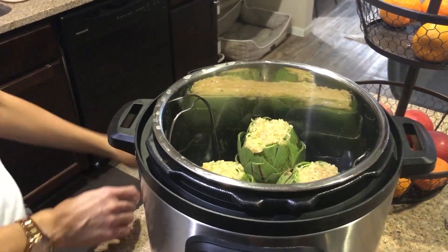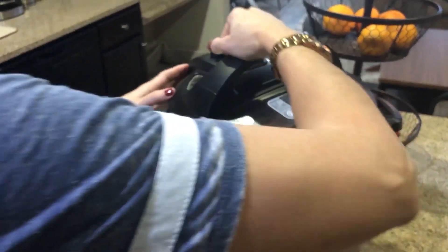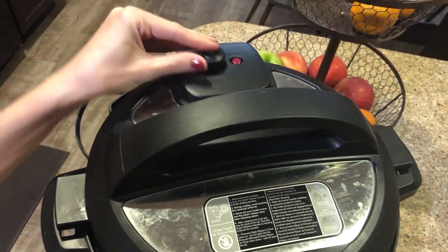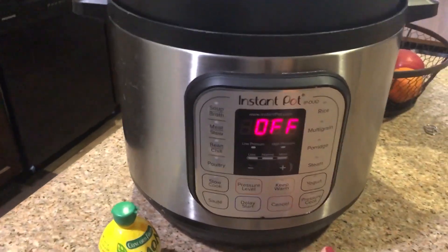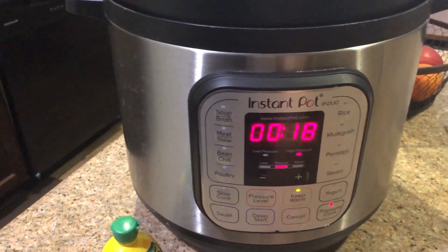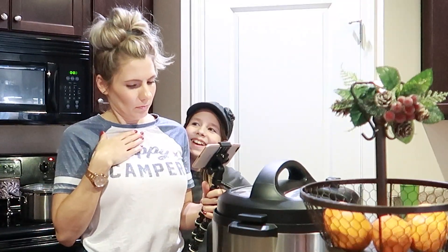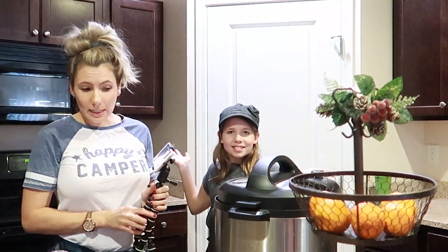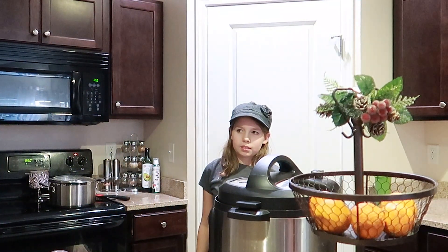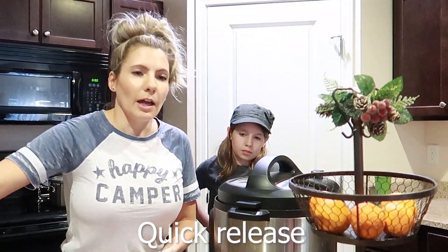I'm going to plug in the Instant Pot. Then you're going to take your lid and put it on. You want to make sure that the valve is in the sealed position. After that you're going to go to pressure cook. I've got my lid on and I've double checked — pressure cook. These are pretty small artichokes so I'm going to do 18 minutes. If they were a little bigger, you would want to do 20 minutes — when I do the bigger artichokes I do 20 minutes. And that's it. When it's done, I usually don't rush to take them out. If it sits for five minutes and self-releases the pressure, then I go ahead and do the release. And then they're ready to go.